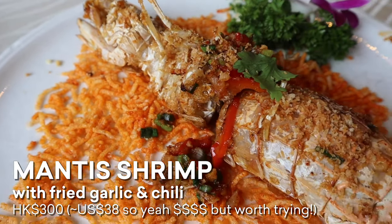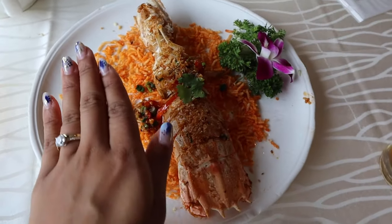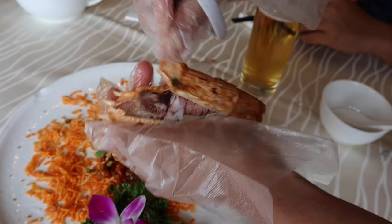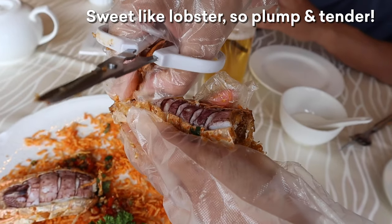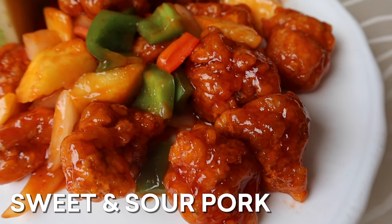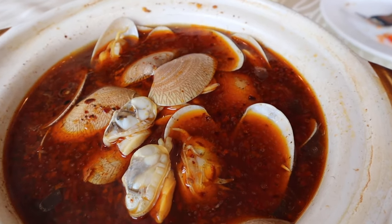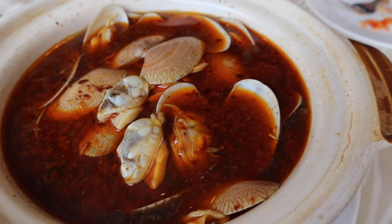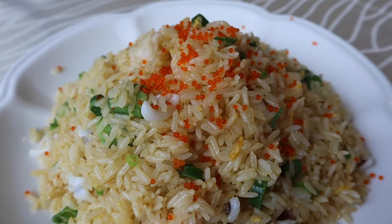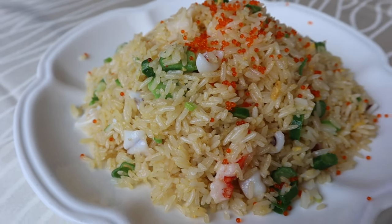Wow, can we talk about how big this strip is? For scale — it's bigger than my hand. Whoa, this is amazing. Oh my god, our clams are still bubbling. Yum. Wow, look at this fried rice. There's lobster, squid, fish roe — maybe there's crab meat in here too. Lots of different seafood.